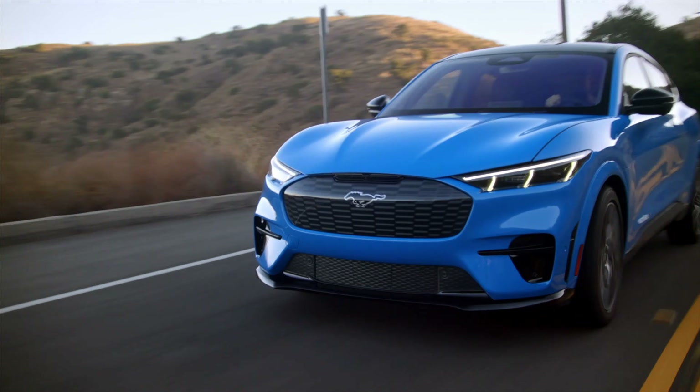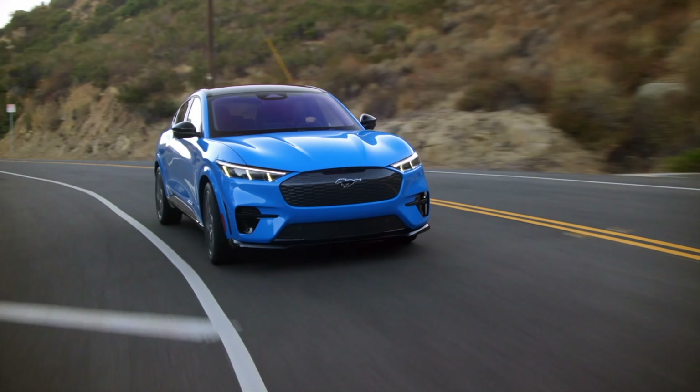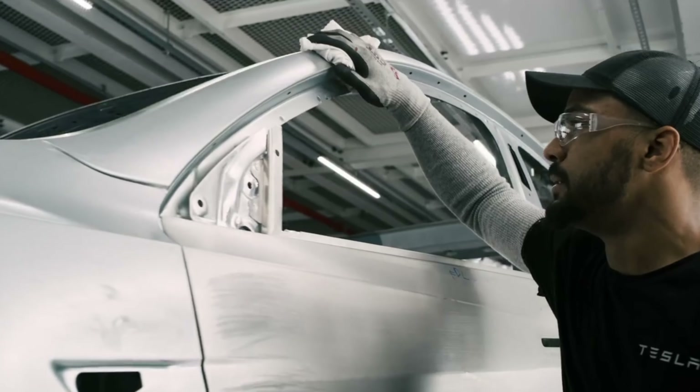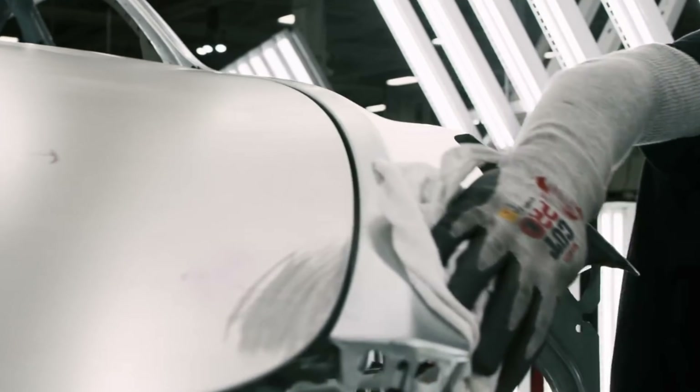And in the same way, the auto industry is slowly coming around to the idea that in the not-too-distant future, running vehicles on gasoline or diesel will be unsustainable, and thus we're seeing more and more electric cars coming onto the market. The reason for this transition is mainly down to fear of missing out to companies like Tesla and Rivian, not to mention increasingly tough emission standards in most of the world. But whatever the reason, that switch to electric is finally happening.